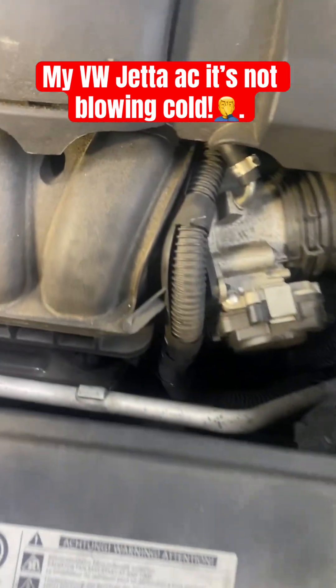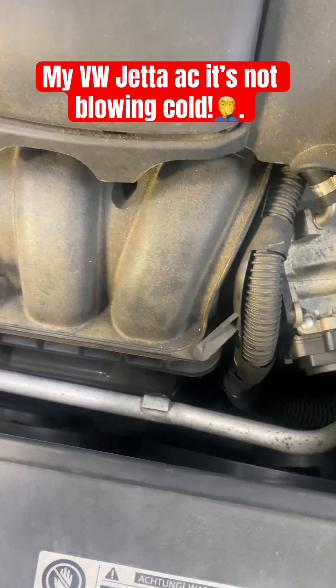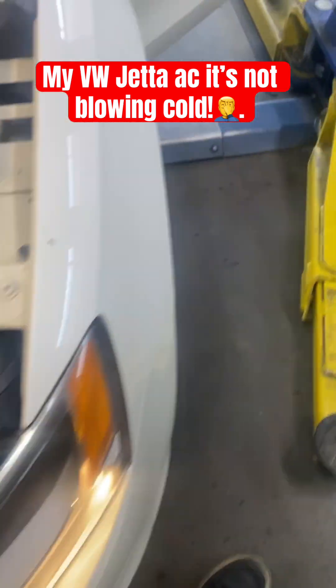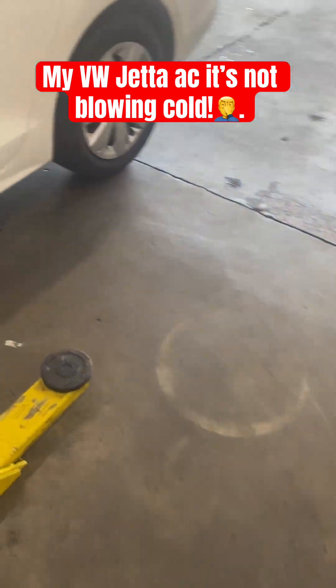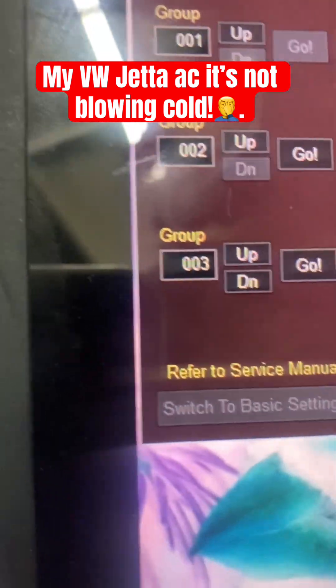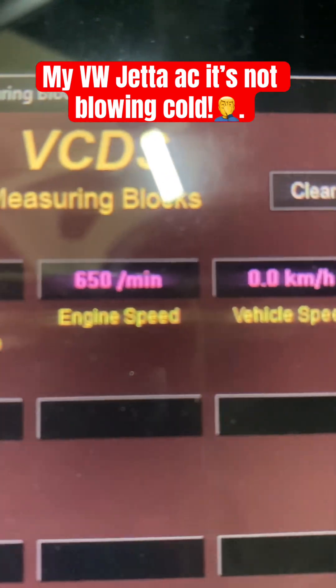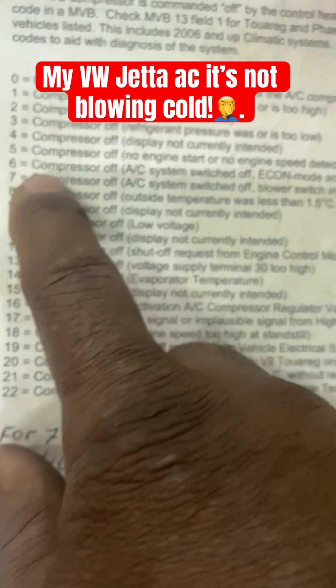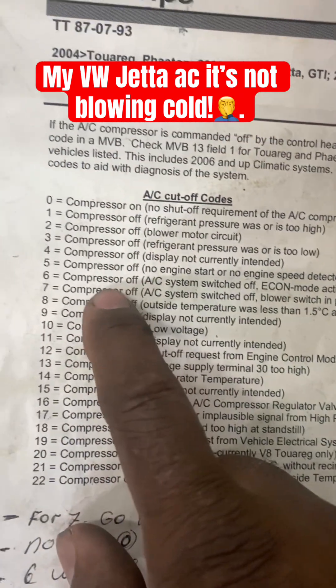I got an 11 Jetta with a customer saying the AC is not blowing cold. I already checked the fans — the fans are working. I'm gonna scan it with a scan tool for a quick diagnosis. If you go to OA, which is air conditioner, you can see block one says six. Six means the AC is off, so let's turn it on.